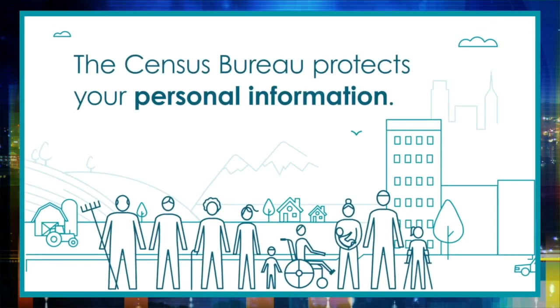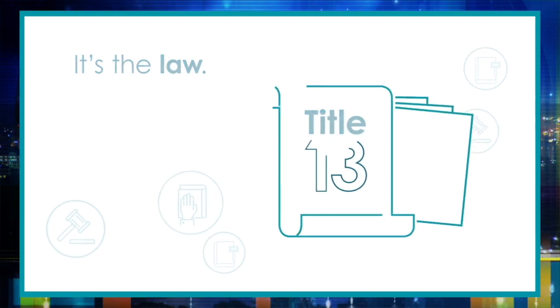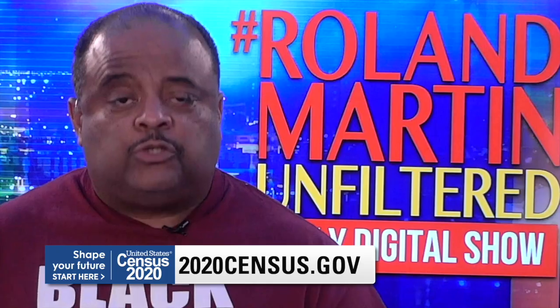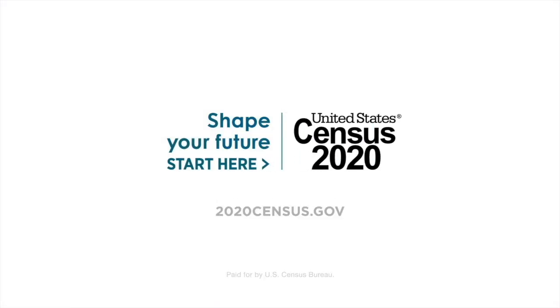Responses are 100% confidential and can't be shared with your landlord, law enforcement, or any government agency. So please take the 2020 Census today. Shape your future. Start at 2020census.gov.